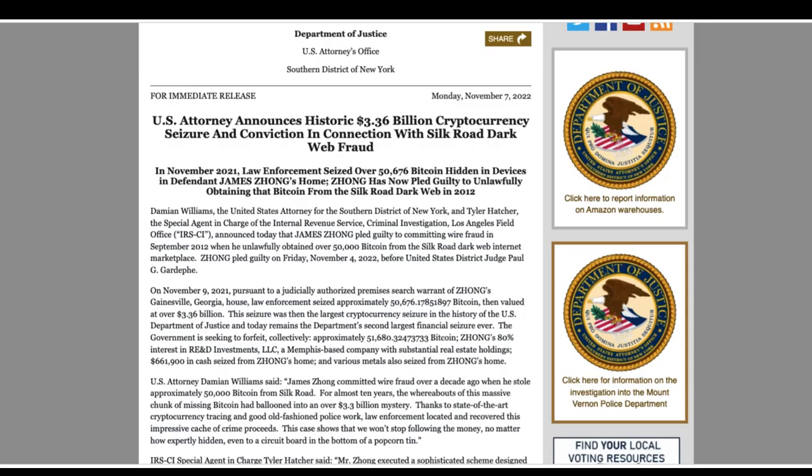On to the US attorney's historic announcement: a $3.36 billion cryptocurrency seizure and conviction. The Department of Justice declared that it has taken possession of just over 50,676.17 BTC, worth nearly $1 billion at the current exchange rate, from James Zhang, a Bitcoin dealer, in November 2021. Zhang entered a guilty plea on November 4, 2022, to one count of wire fraud. The DOJ's reporting of the confiscation as a $3.36 billion haul ignores the fact that Bitcoin is currently down 69% from its all-time high.